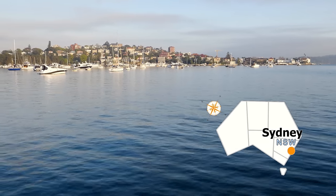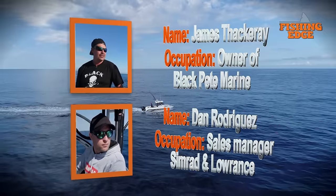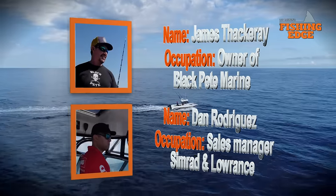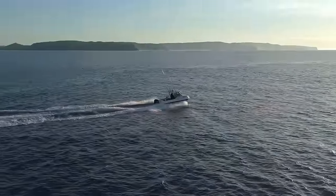On a recent trip to New South Wales, I caught up with a couple of fishing buddies from Sydney — Dan Rodriguez and James Dackray. With a great weather forecast, we decided to spend the day game fishing offshore.